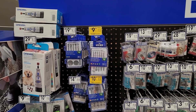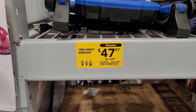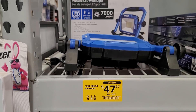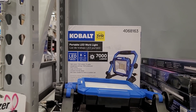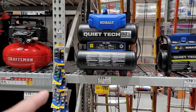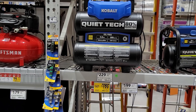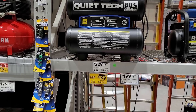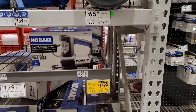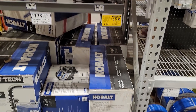You've got the Cobalt 7,000-lumen work light at yellow tag clearance price of $47.99. Here you've got the Cobalt QuieTech 80 — 4.3 gallons, 150 PSI max — was $229, now $199. And here's the 8-gallon oil-free horizontal compressor for $159.